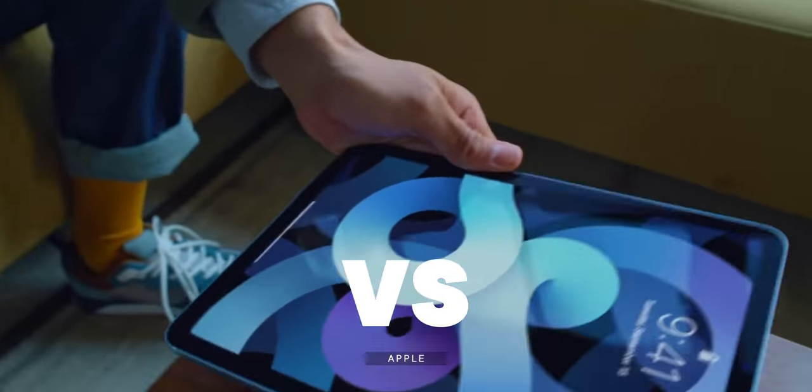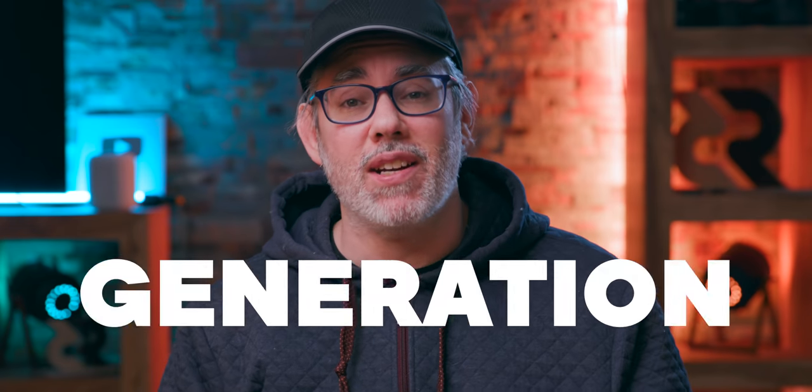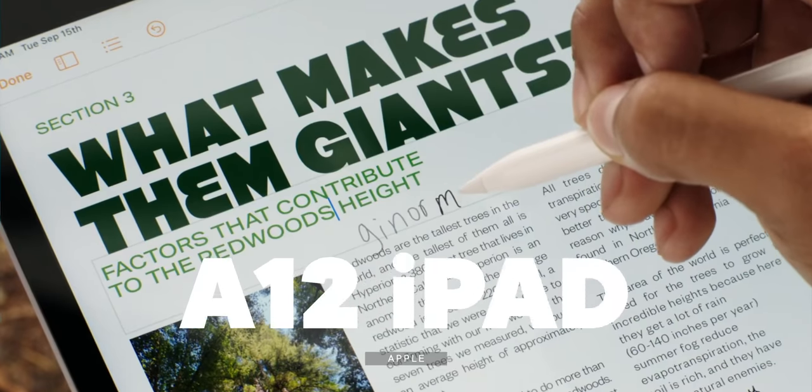M1 iPad Pro versus A14 iPad Air — which is the best latest generation iPad for you? We'll toss the A12 iPad 8 in there as well. Let's do this.